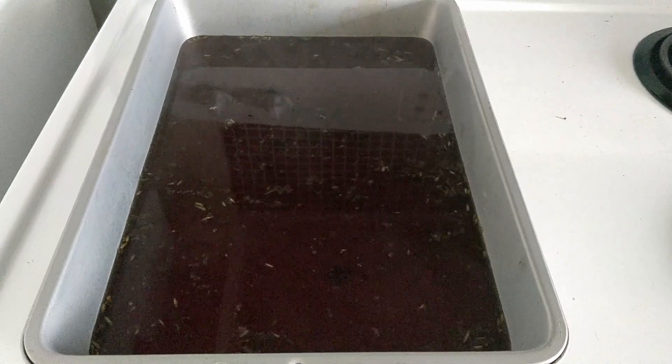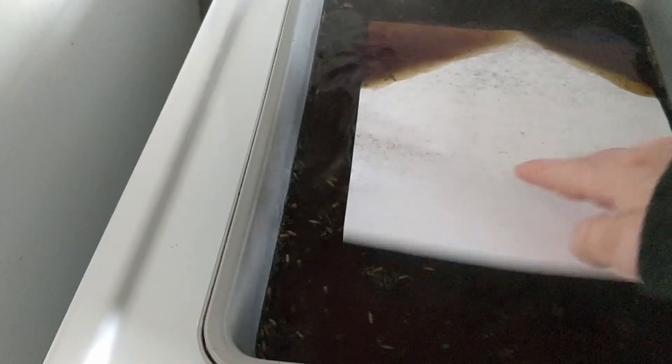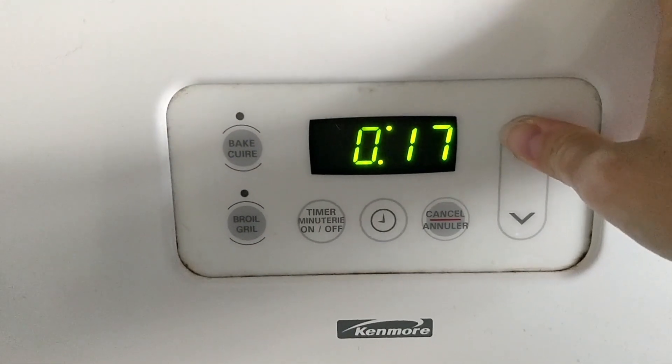Once you have transferred the liquid over to the pot, pan, or container where you are going to soak your paper, you place the paper in and let it sit and absorb the liquid — I did 30 minutes. Some people do less, but I find that 30 minutes definitely gets the paper fully soaked and the intention is fully soaked in. Then once your paper is soaked with the intention, you can dry the paper.